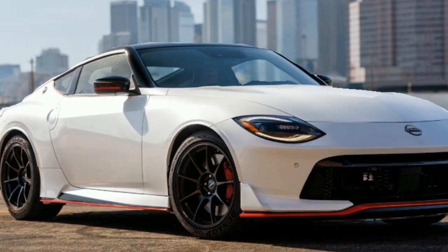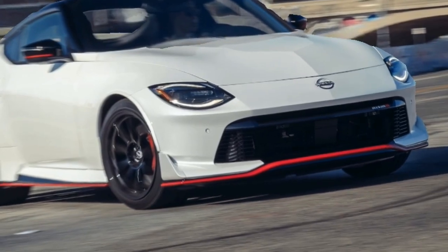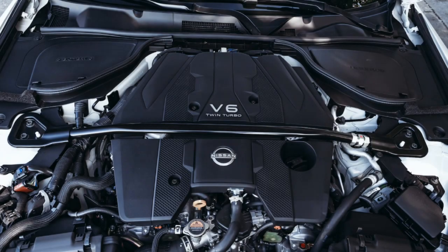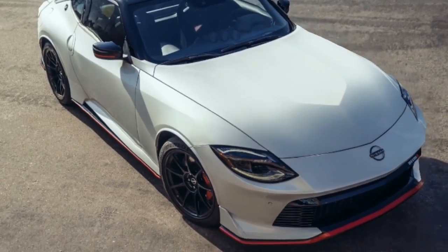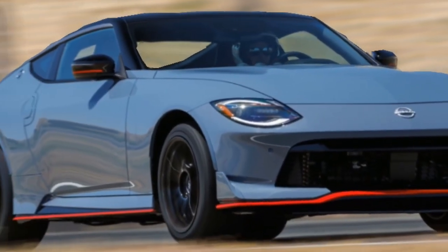Hey everyone, welcome back to the channel. Today we're getting behind the wheel of something legendary — the 2024 Nissan Z Nismo. The Z has always been a driver's dream, and the Nismo edition cranks things up a notch for pure performance enthusiasts. So let's jump in and see if it lives up to the hype.